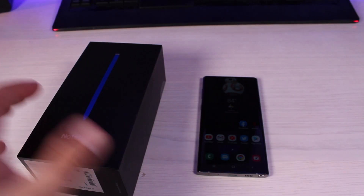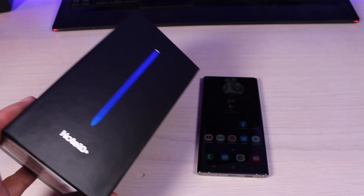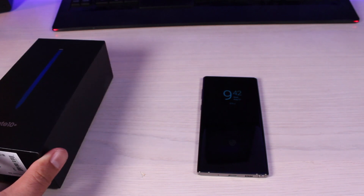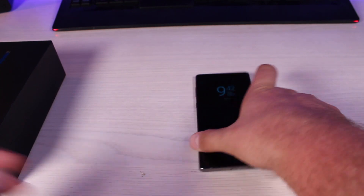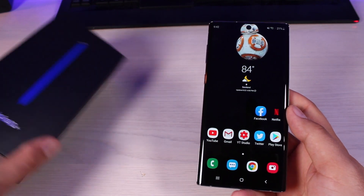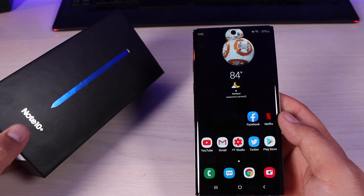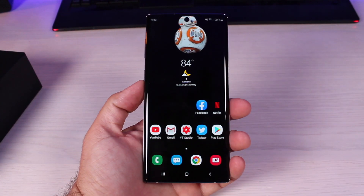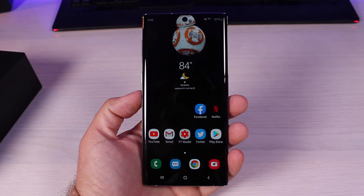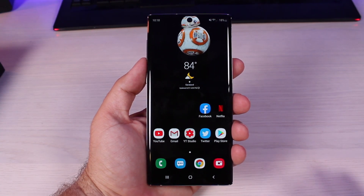What's up guys, Shane Starnes here. I just received my Galaxy Note 10 Plus in the mail today — I'll be unboxing that and setting it up and providing lots of content on the Note 10 Plus. But what you guys keep asking me about is the battery life on the Galaxy Note 10. The Note 10 Plus comes with a 4,300 milliamp hour battery, while the Note 10 comes with a 3,600 milliamp hour battery.